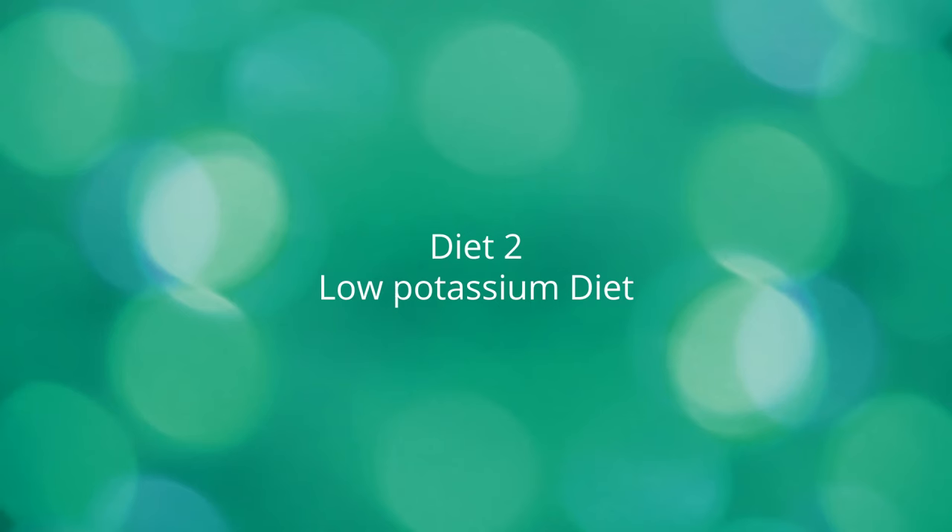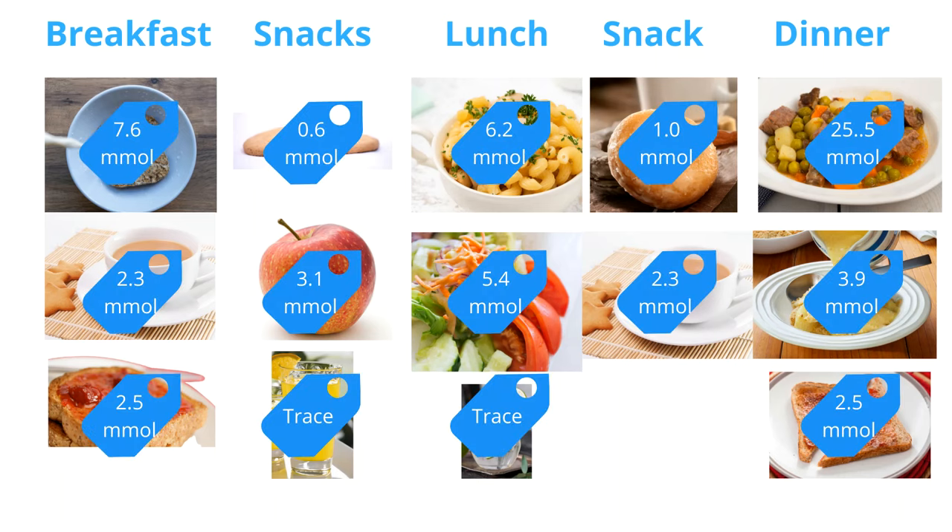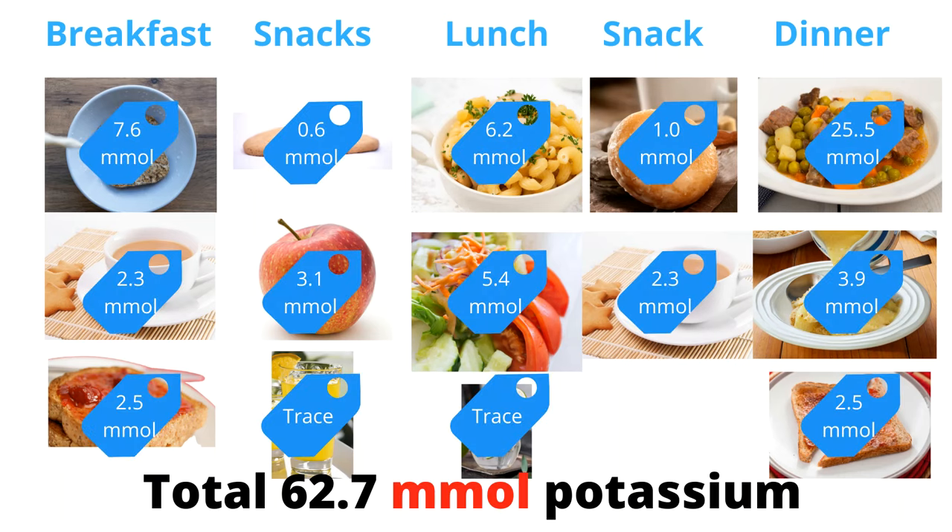Let's look at another diet. Two Weetabix with milk, a cup of tea and a slice of toast with jam for breakfast. Two plain biscuits with diluted squash and an apple for snack. Macaroni cheese with salad and a glass of lemonade for lunch. A doughnut with a cup of tea for snack. Beef stew with parboiled potatoes and apple crumble with custard for dinner, and a slice of toast with jam for supper. The total potassium content of this diet is 62.7 millimoles.